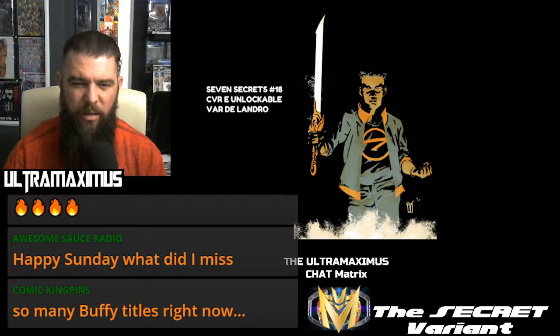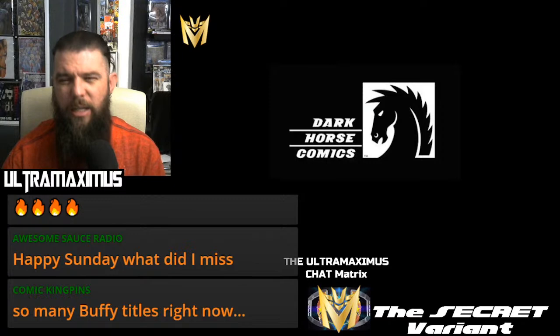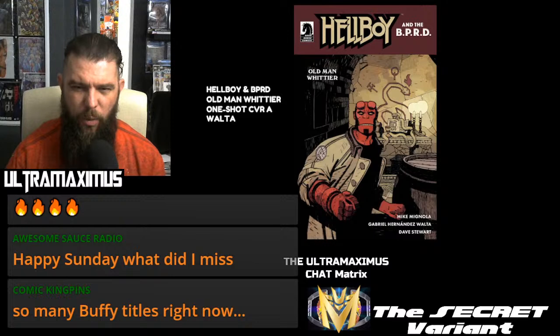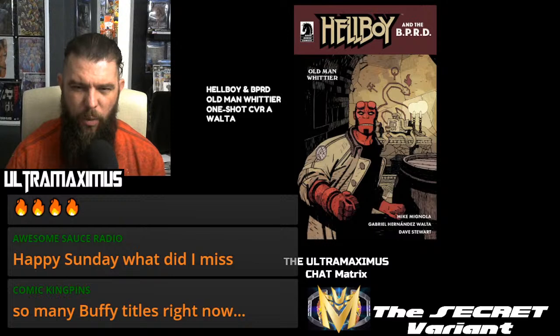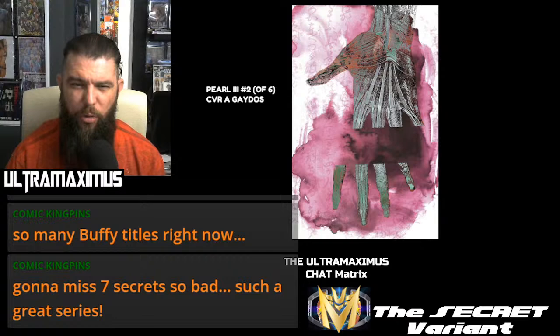Yes, Comic Kingpin — this is because we are in a time where they are rebooting everything and trying to cancel the creator of said Vampire Slayer series. But don't forget your unlockables, everybody. Dark Horse dropping Hellboy in the BPRD: Old Man Whittier, one-shot, cover B. Pearl 3, Number 2 of the 6-issue miniseries, cover A and cover B.